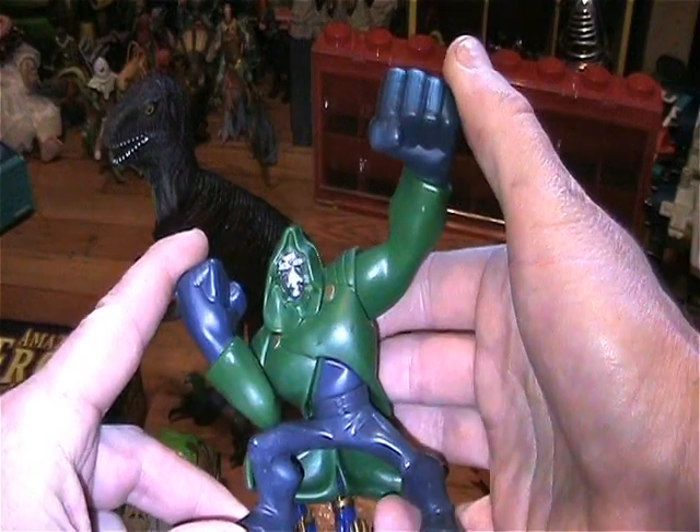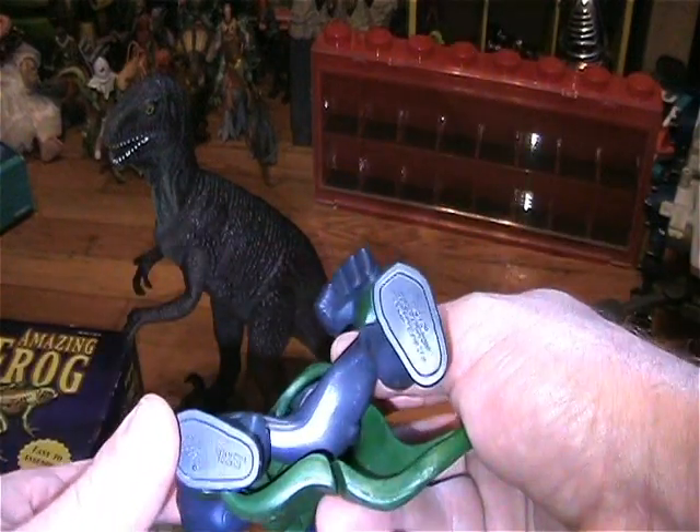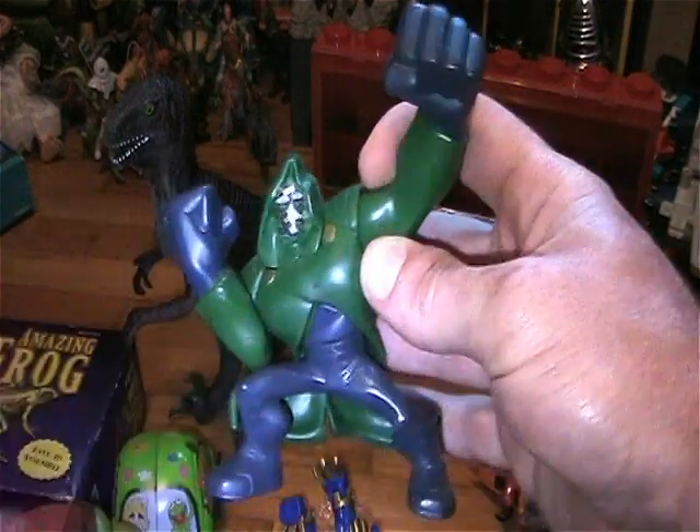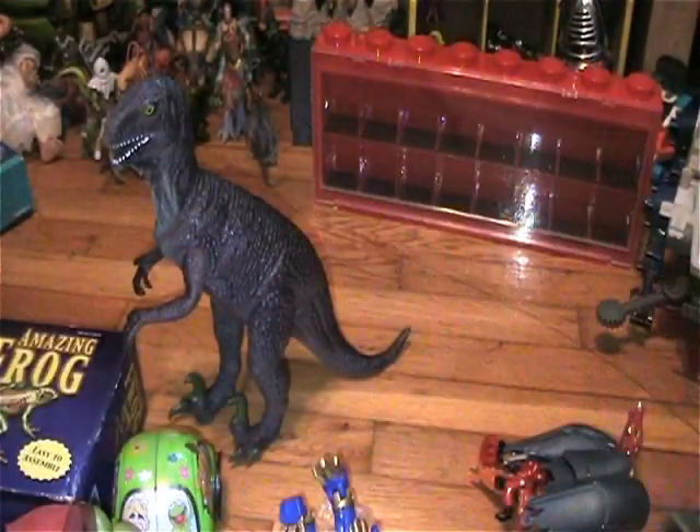There's a Dr. Doom — not sure what that series is. There's a Burger King toy Dr. Doom.